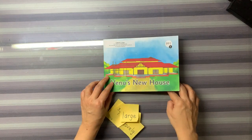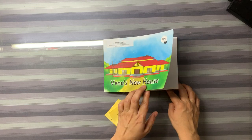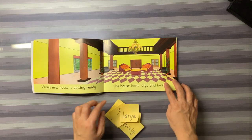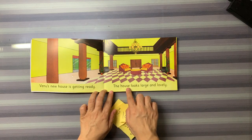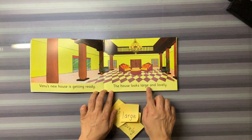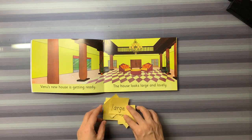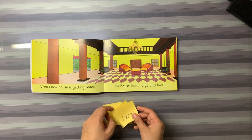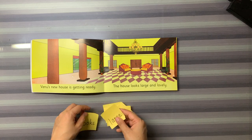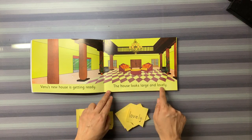The name of the storybook is Venus New House. And the sentence I have taken is: The house looks large and lovely. So these are the word flashcards. Now, let's arrange the word flashcards in order to make this sentence.